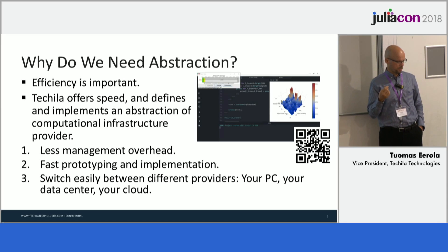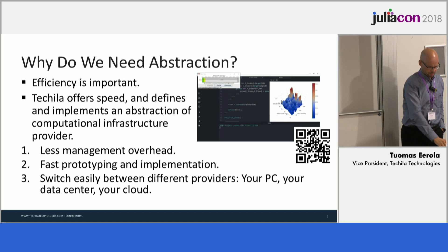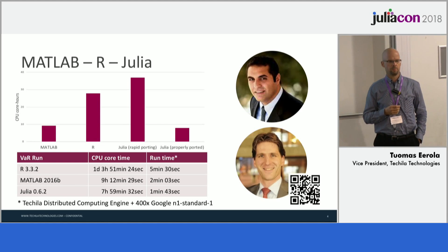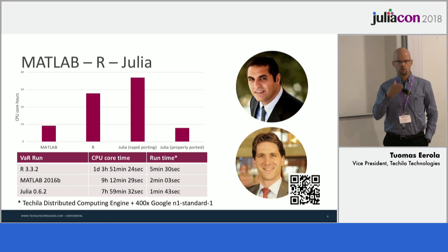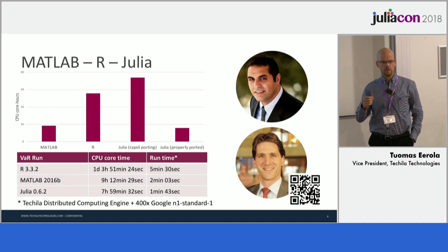This all aims at better scientific productivity. The way we do this is by enabling efficient and easy distributed computing across your own clusters or even in the cloud. The product is even available in Google, so if you have a Google account — and I believe most of you do — you can simply go to Google and use it from wherever you are.